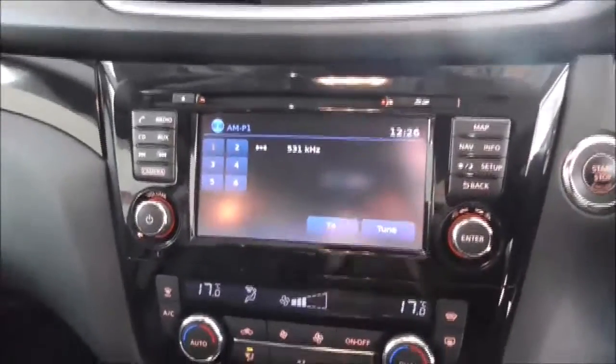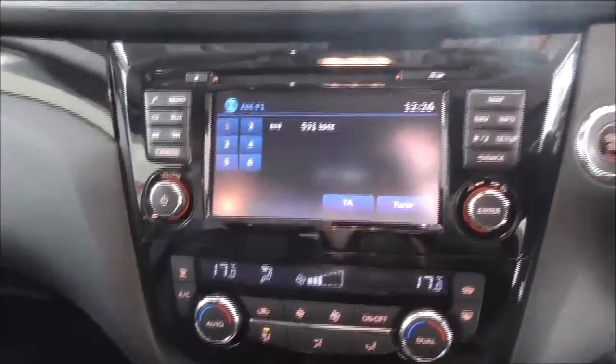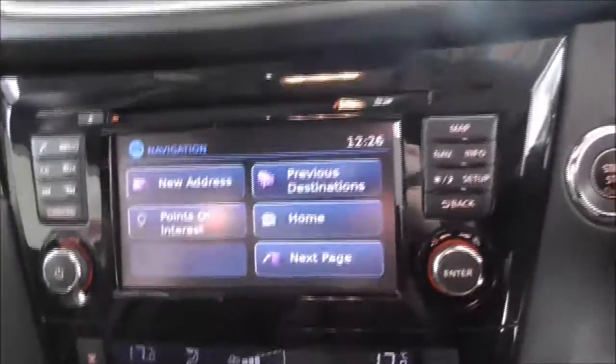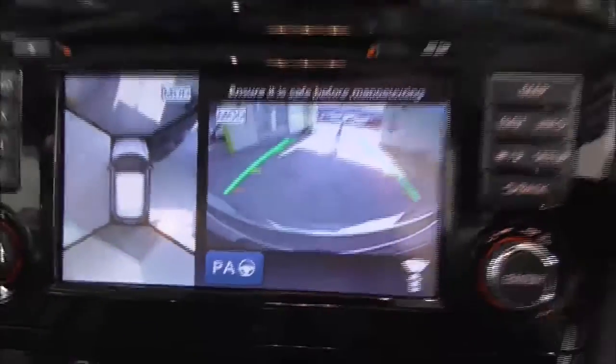Moving on to the main centre console, you have your radio and CD display. This vehicle is also equipped with Bluetooth technology to allow you to make phone calls safely whilst on the move. You have AM, DAB and FM radio stations, satellite navigation, and just by pressing this camera button here you have a 360 degree reversing camera.